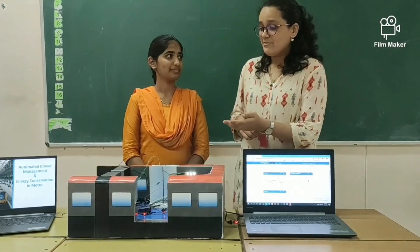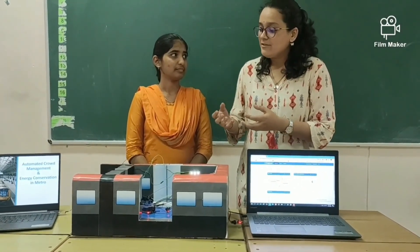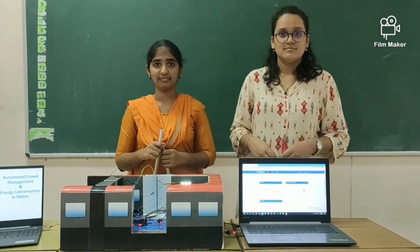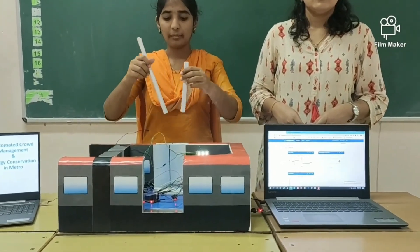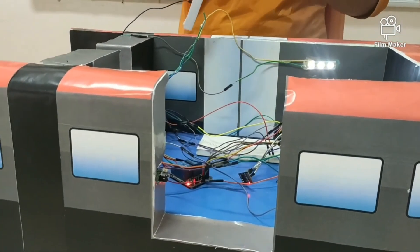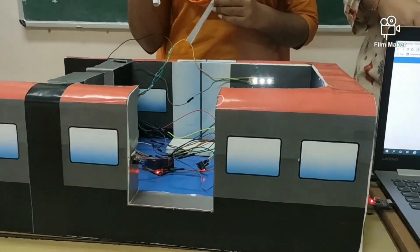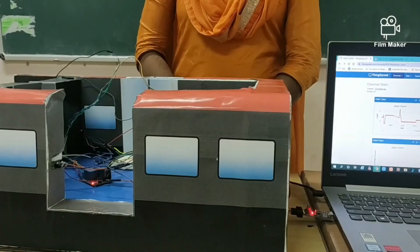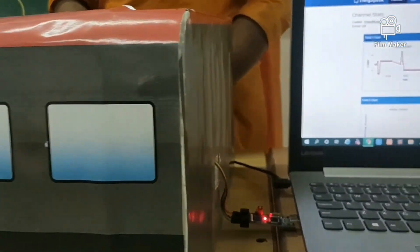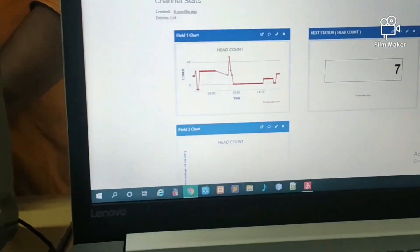What if people enter from the main door into the compartment and simultaneously people leave from the inter-compartment door to other compartments? How will the count be displayed? This can be handled by our project. Simultaneously, the people are entering the coach and leaving from the inter-compartment door, so the count of the respective coach is updated. Previously the count of compartment 1 was 6. As 2 people entered and 1 person left, now the count is 7.